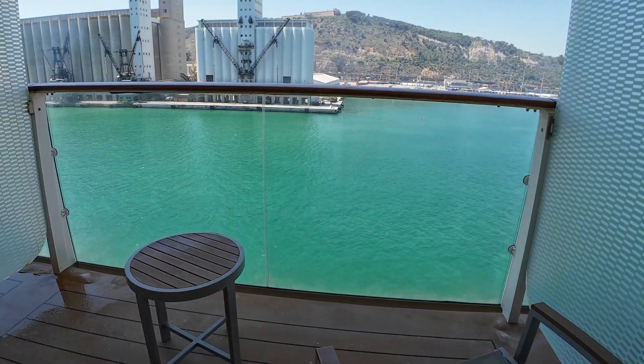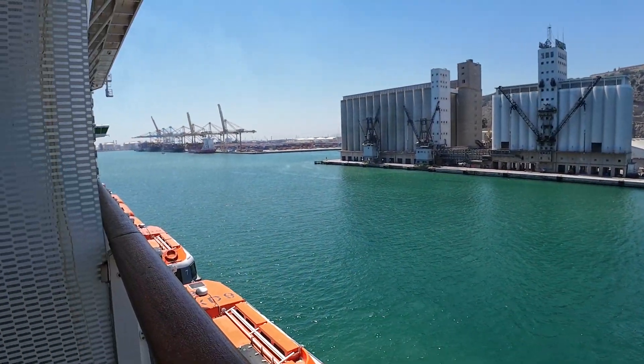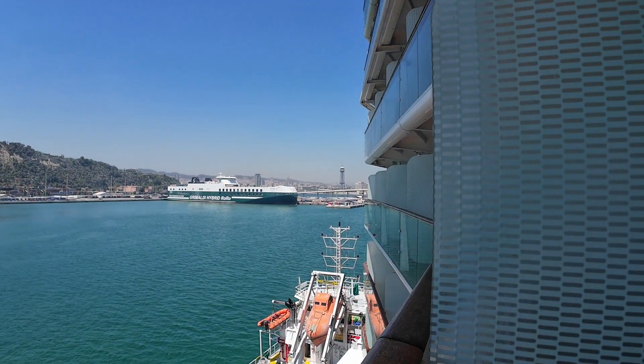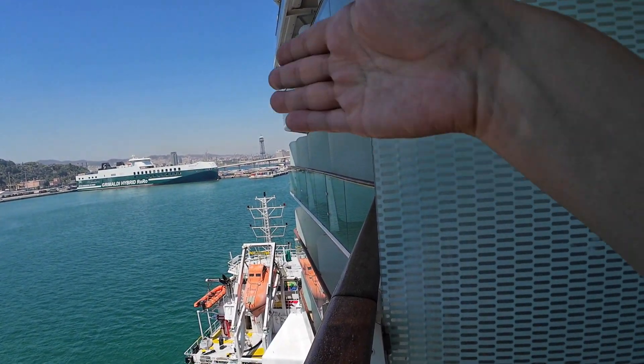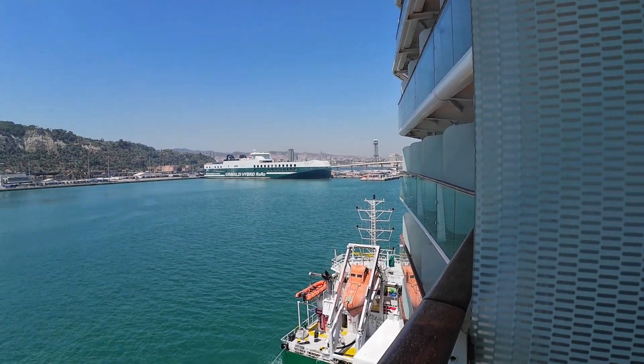Nice size balcony. Lots of light room out here. The only thing is you see the ship juts out a little bit on an angle there, so you don't get a full view of the ship.